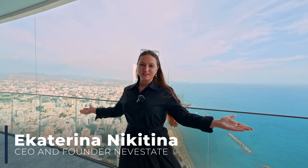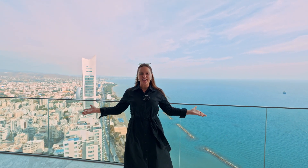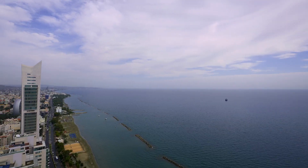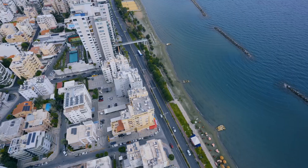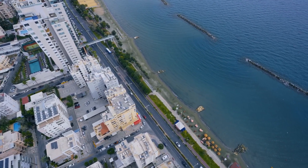Hi guys, my name is Ekaterina Nikitina and you're on my channel where we talk about the most expensive and most luxurious properties all over the world. Today I am on Cyprus, on the wonderful island, on the 24th floor of a skyscraper located on the first line of the sea. Look at this wonderful view — you can enjoy the city, the promenade, and of course the sea.